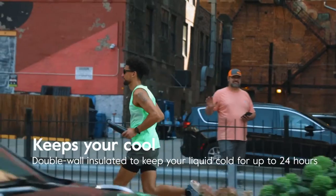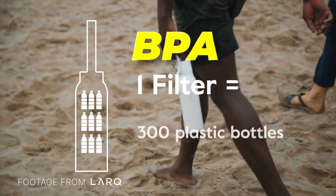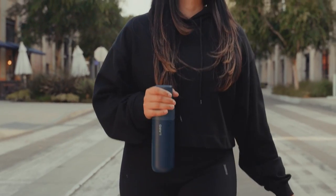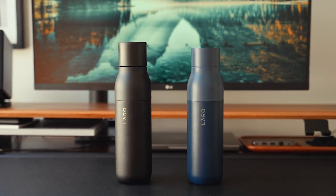It keeps your water cold for an impressive 24 hours and hot for up to 12. Say goodbye to BPA and plastic with this filter-free and chemical-free purification process. You can enjoy fresh water without the need for replacement filters, promoting a sustainable and eco-friendly lifestyle.